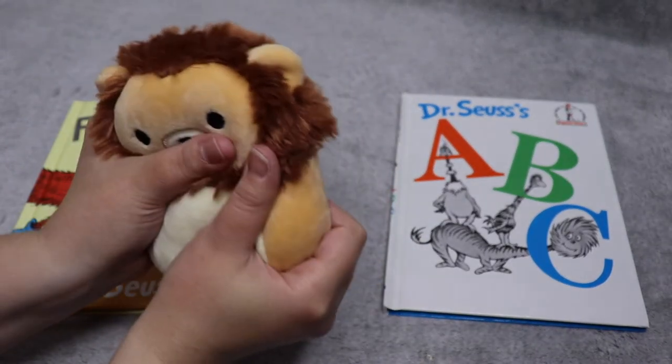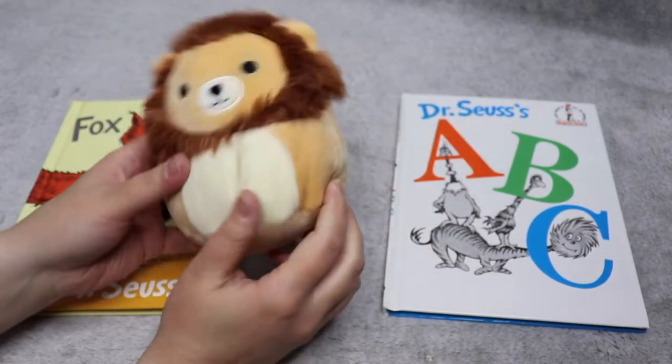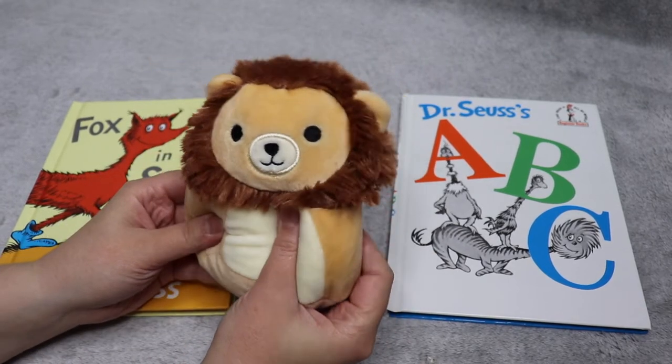This lion is so squishy and so soft and I love them so much — they have a cute little tail. Do you have any of these squishies? We love these, they're a lot of fun.